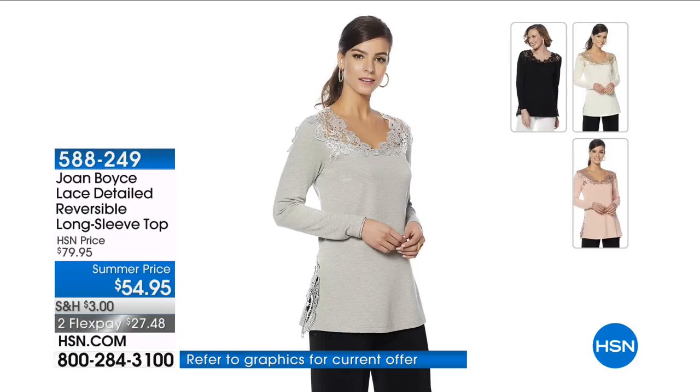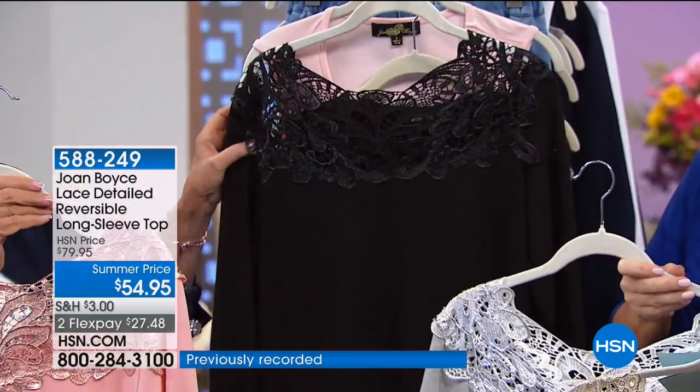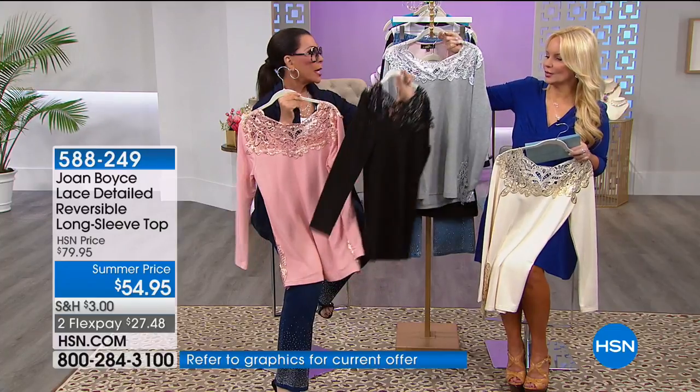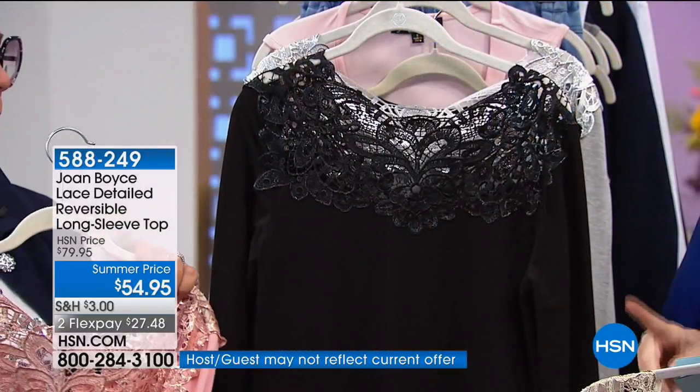The lace-detail long-sleeve shirt — we have cream, blush (which always sells out first), heather gray, and black. This is reversible, by the way. We took this from $79 down to $54.95 — $14 on your charge card. The buyer told me this style is officially being retired after this, so if you want it, this is your time.